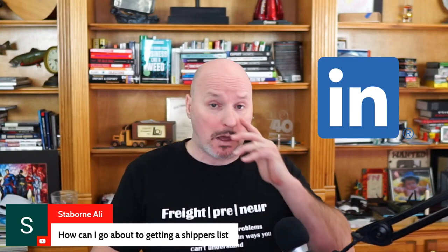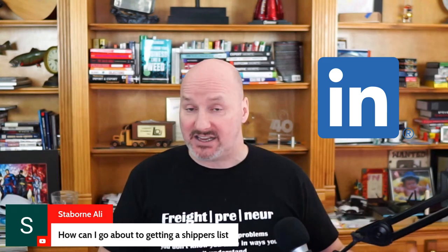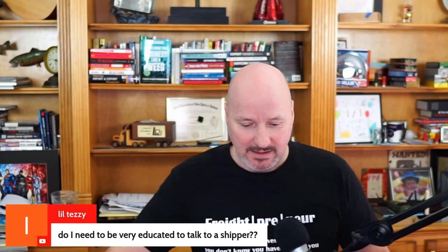Another way to create your list is to use a source like LinkedIn. You can do some research there — it's a bit more time consuming, but the data is usually pretty accurate based on the type of companies you're looking for and the niche you're in. So those are four different ways you could start developing your shipper list.